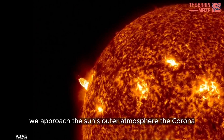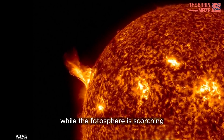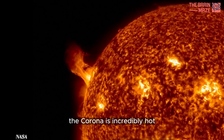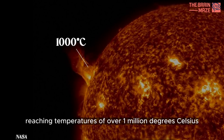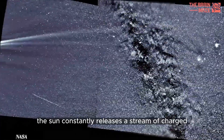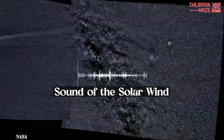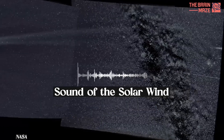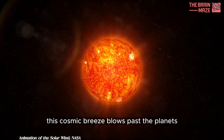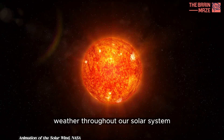Moving outward, we approach the sun's outer atmosphere, the corona. While the photosphere is scorching, the corona is incredibly hot, reaching temperatures of over a million degrees Celsius. The sun constantly releases a stream of charged particles called the solar wind. This cosmic breeze blows past the planets, shaping their atmospheres and influencing space weather throughout our solar system.